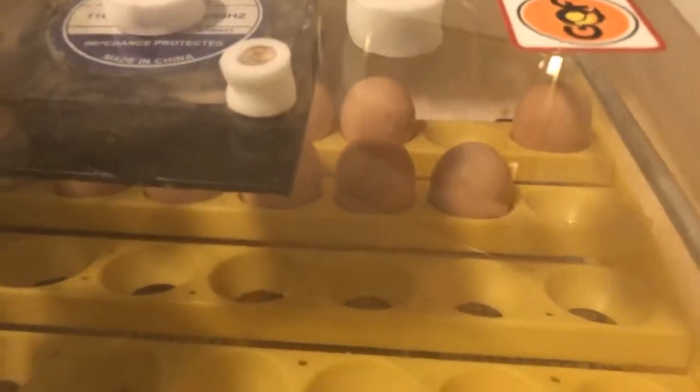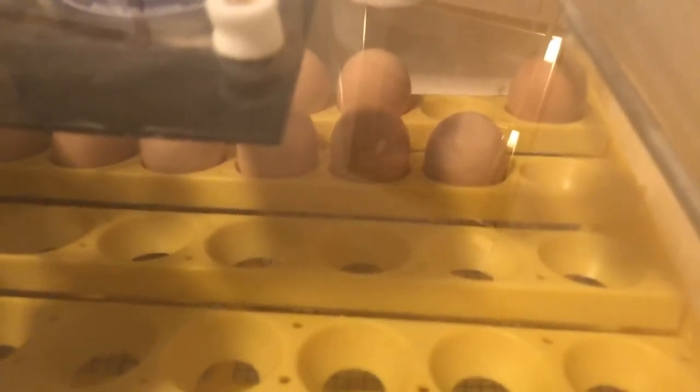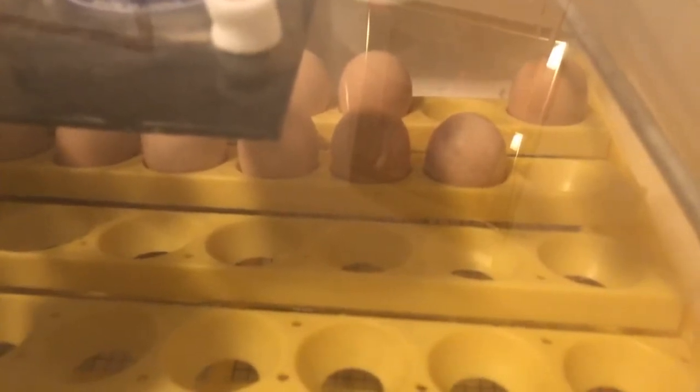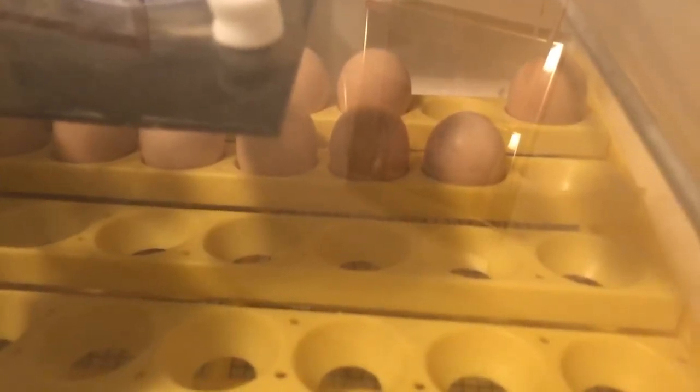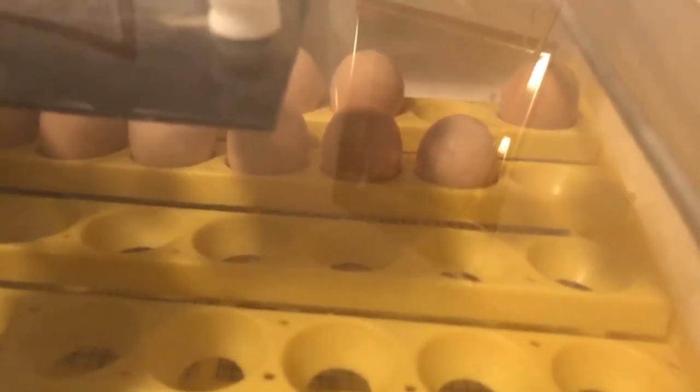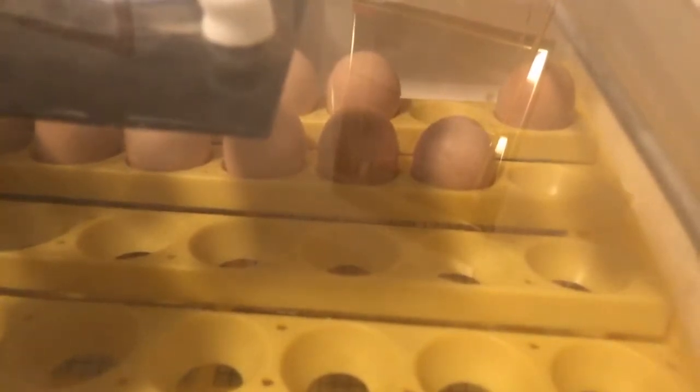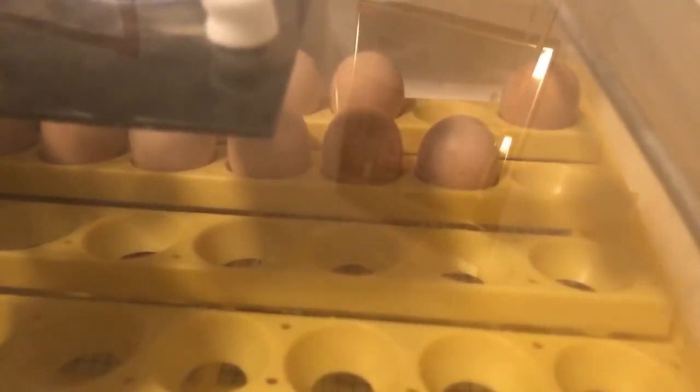Inside the incubator you can see the eggs sitting in little yellow holders. Under a real mama chicken she moves the eggs around every once in a while as she resettles herself. Rather than turning them by hand all the time, we have this automatic mover that slowly rocks back and forth and helps the eggs develop in the right way.